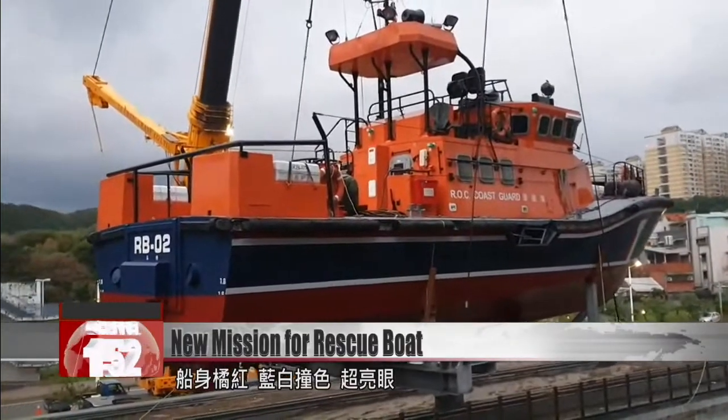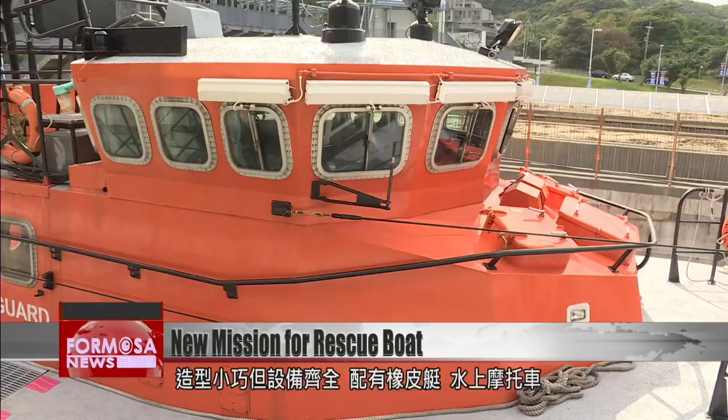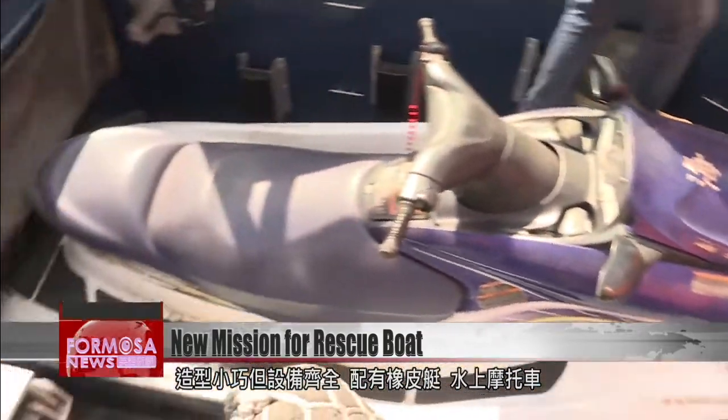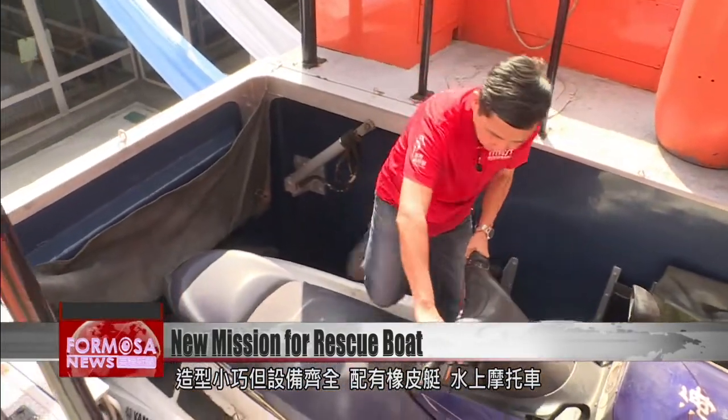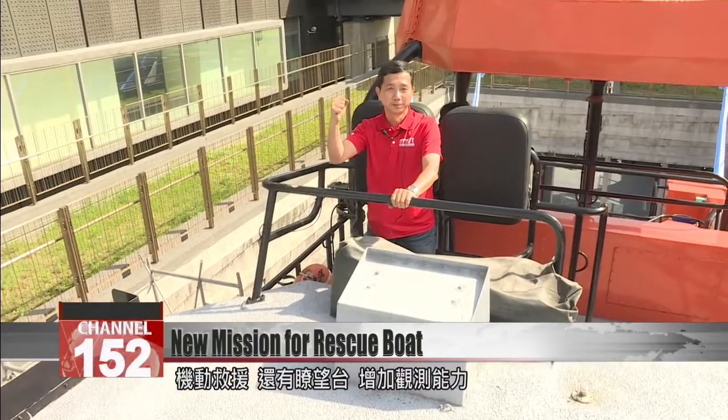Its hull, a bright orange intersected with blue and white, the RB-02 really stands out. It may be small in size, but it carries a comprehensive set of equipment. It carries a dinghy and a jet ski used for rescue operations, and also has an observation deck for surveillance.